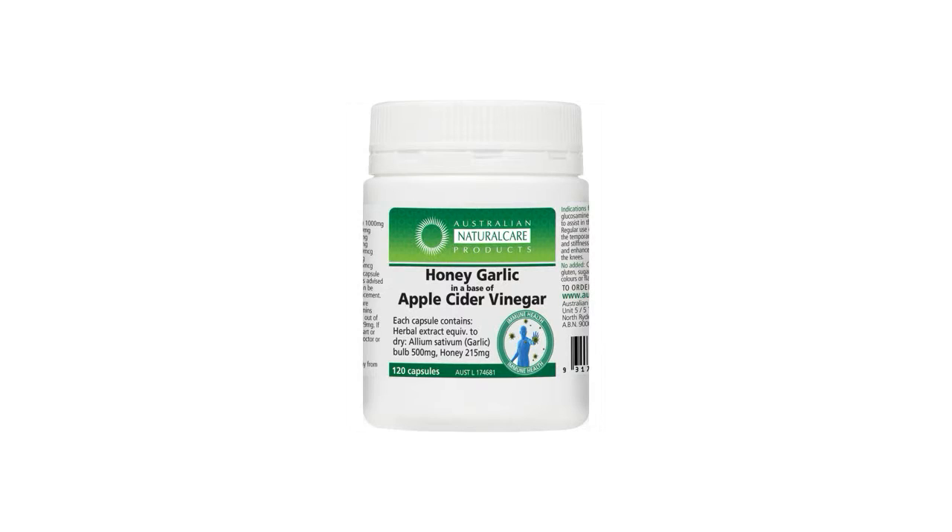Are you looking for 100% Aussie made, world class vitamins? Here are the top benefits of the Honey Garlic in a base of Apple Cider Vinegar from Australian Natural Care.